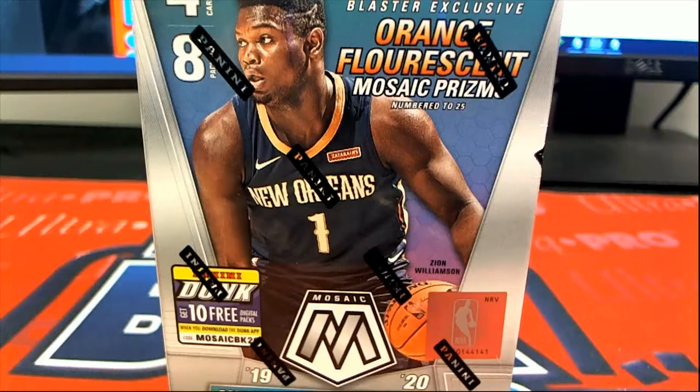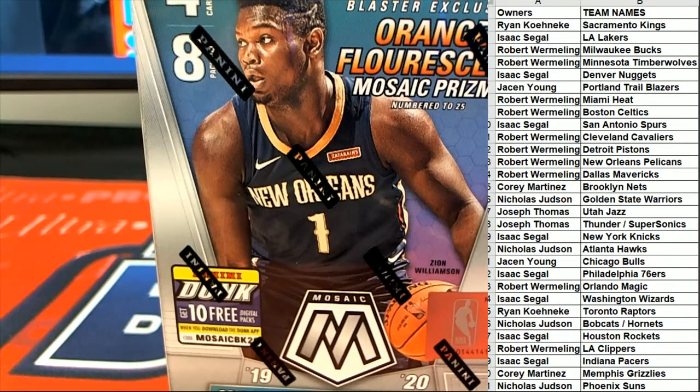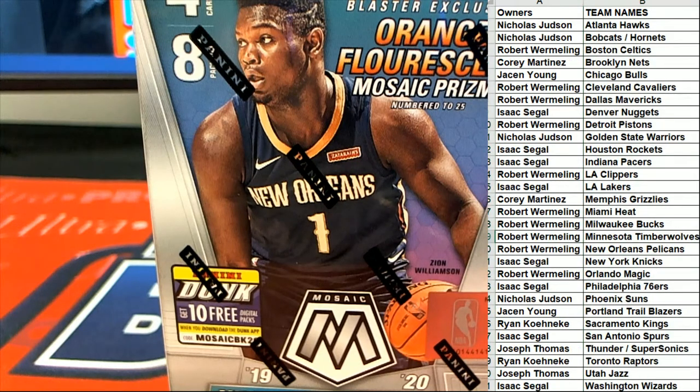Alright guys, here's our list, let's check it out. Last call for trades. Alright, here we go everybody, good luck.